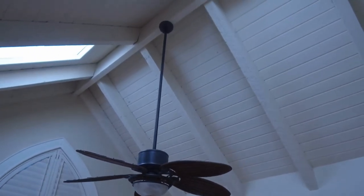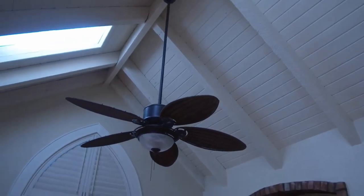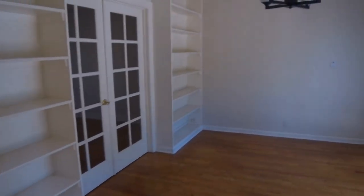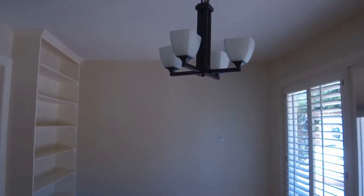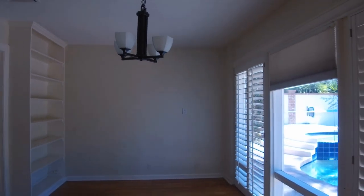The family room features very high vaulted ceilings, a ceiling fan, and beautiful hardwood floors. This area could serve as your dining room or whatever you want it to be. That's the best part about this house — there are a lot of options that you have.